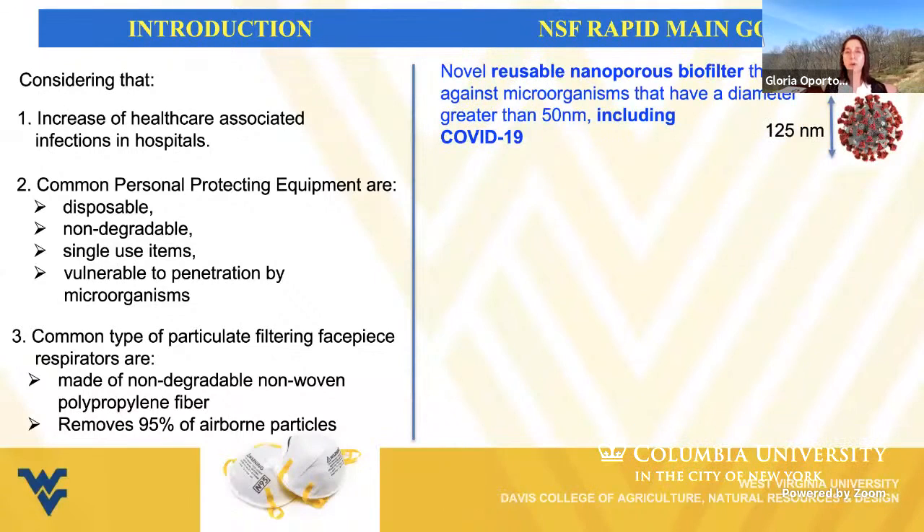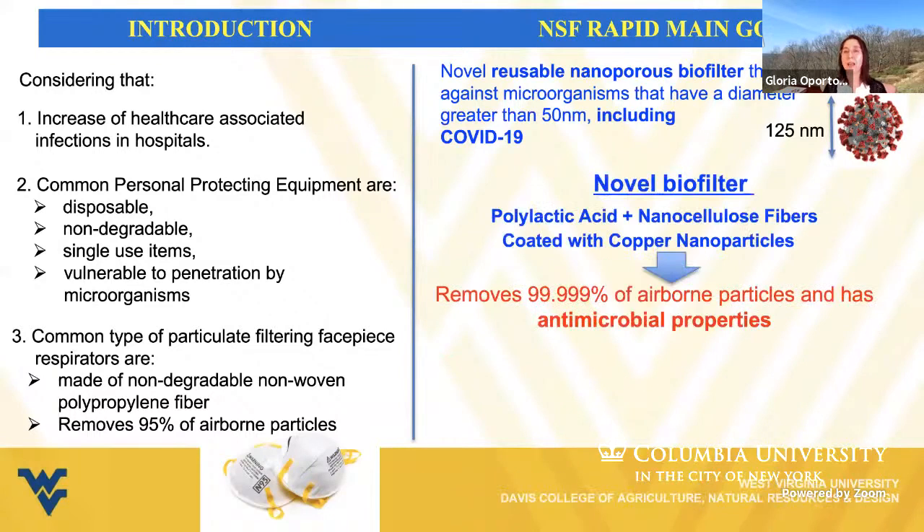Our main goal is to develop a novel biofilter that will be a non-woven material prepared with polylactic acid fibers in combination with nanocellulosic fibers, which in turn will be coated with copper nanoparticles. The final material will be able to remove 99.999% of airborne particles and will have antimicrobial properties provided by the application of copper nanoparticles.